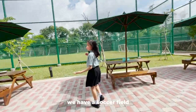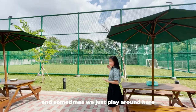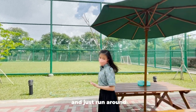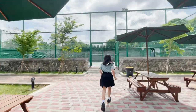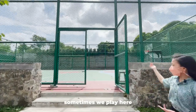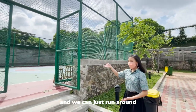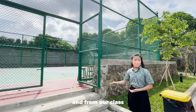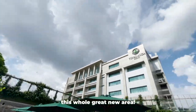Over here we have our soccer field where we do PE, and sometimes we just play around here — play soccer and just run around. And over here we have our basketball courts. Sometimes I play basketball here after school — we can just run around and shoot. From our class, we can actually see this whole great new area.